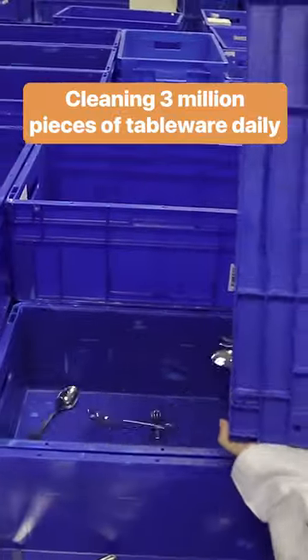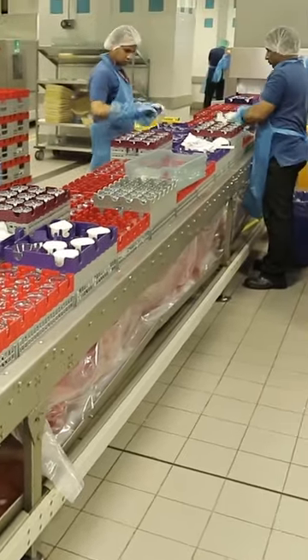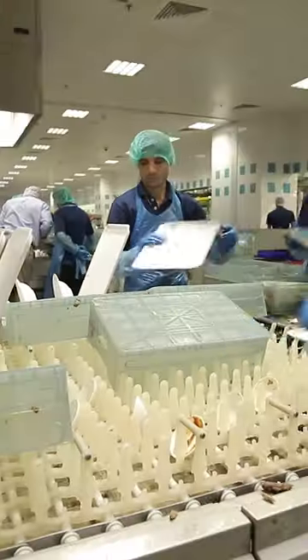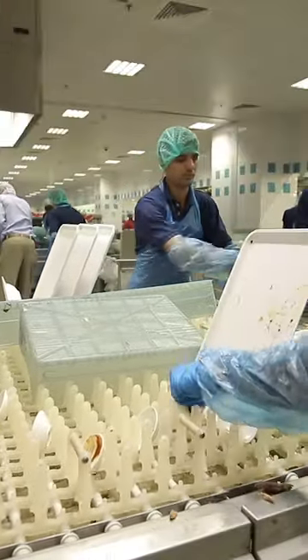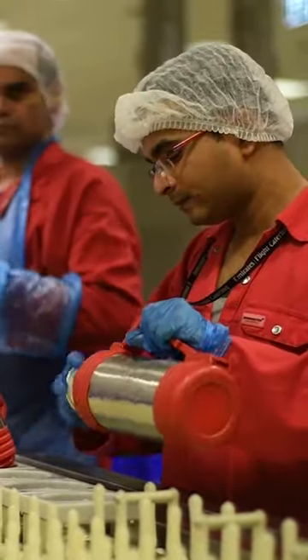Emirates Airlines' flight catering facility handles and cleans three million pieces of tableware per day. Items are unloaded off incoming flights — including plates, trays, and trolleys — all dropped off on the ground floor of the facility, then separated into categories.